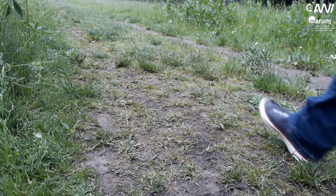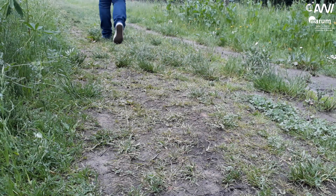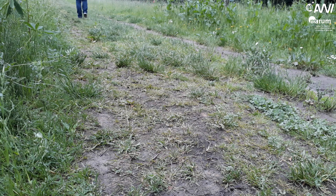Did you know that the ground underneath our feet is constantly moving? Plate tectonics slowly shape the appearance of our earth. My name is Michaela Meyer. At the Alfred Wegener Institute I study earthquakes to learn more about a very special type of plate boundary, and now I want to take you on a journey there.